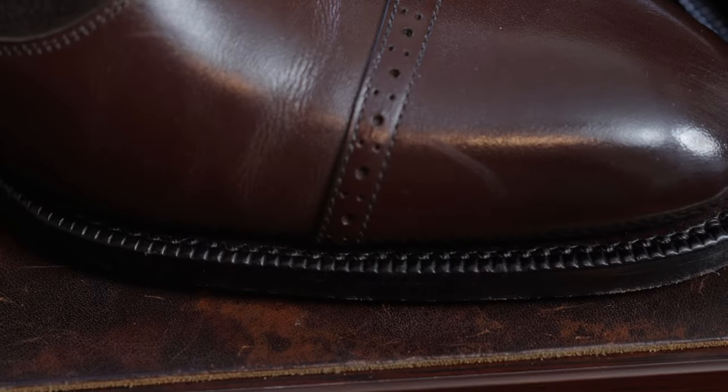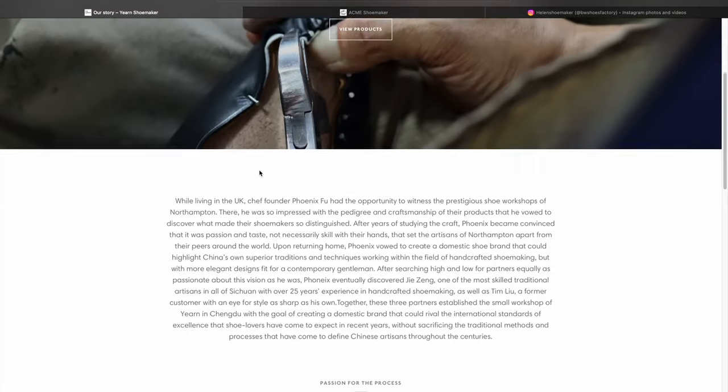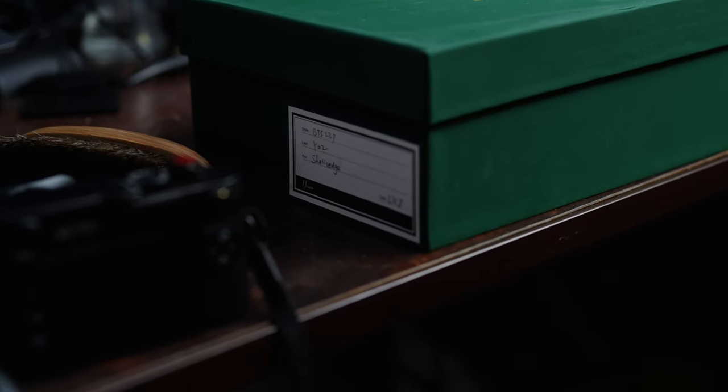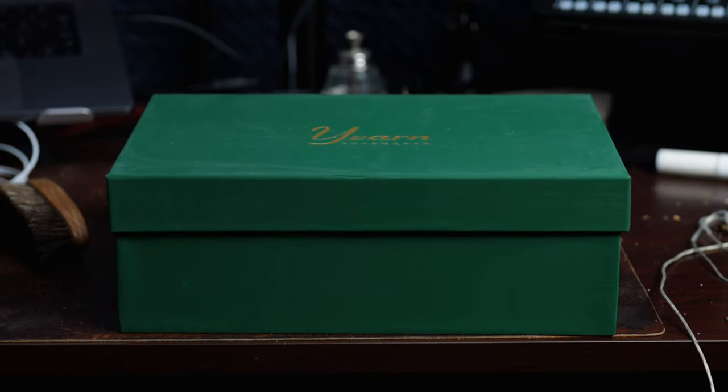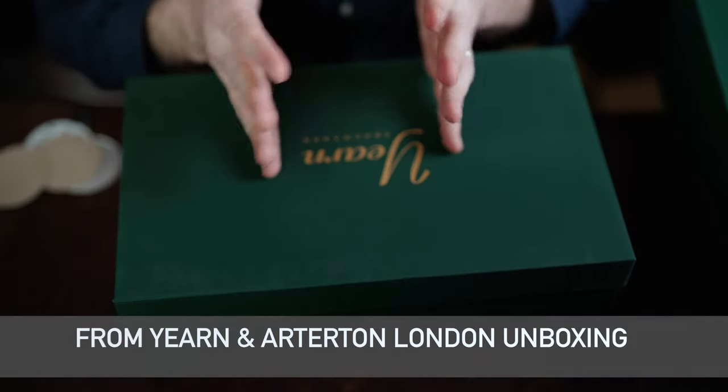I'll link the unboxing videos for each of these pairs, but let's start with a little background about Yearn Shoemaker. This was founded by Phoenix Fu, a gentleman who had exposure to the traditional shoemaking methods of Northampton, England. He was looking for comparable partners to go into this venture with, and he was able to collaborate with a few other gentlemen who also have traditional classic training from Northampton throughout Europe in shoemaking. That is really where the foundation of Yearn Shoemaker came to be.